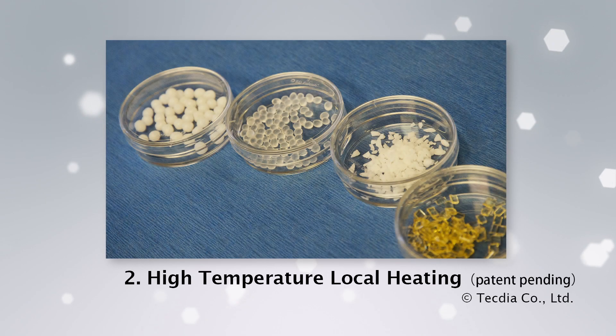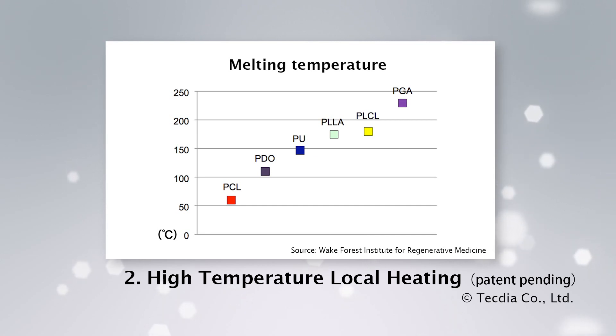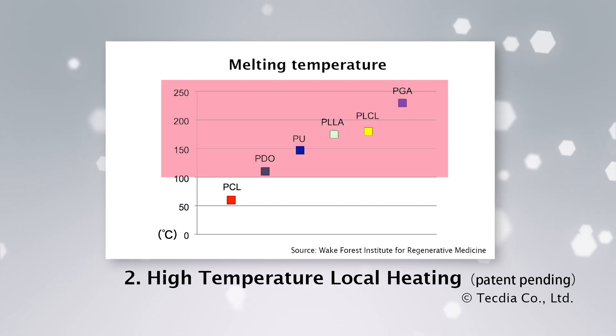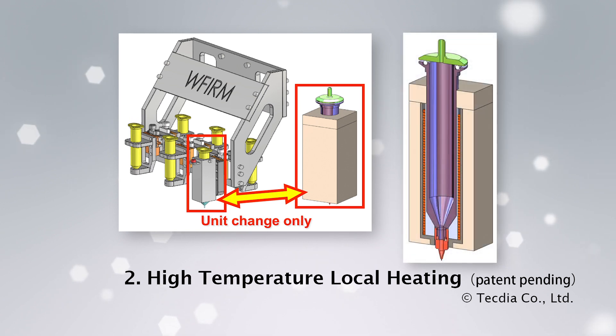High Temperature Local Heating Unit: biomaterials used for bioprinting are granulated polymers that need to be melted into a liquid form. Once the desired temperature is reached, it must be maintained within a specific range. Conventional heating systems are limited to only 100 degrees Celsius, which reduces biopolymer options. TechDia designed and developed the first syringe and heater that reaches and maintains temperatures of up to 300 degrees Celsius. Material limitations are a thing of the past — now the most appropriate material can be selected, instead of having to compromise based on usability.